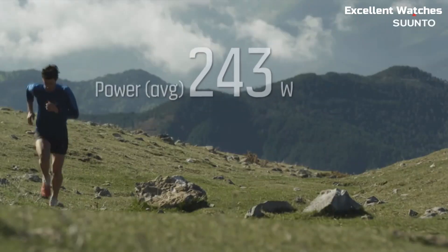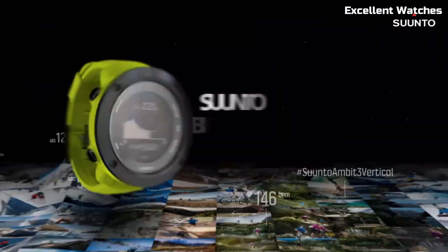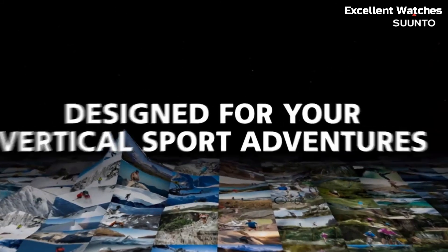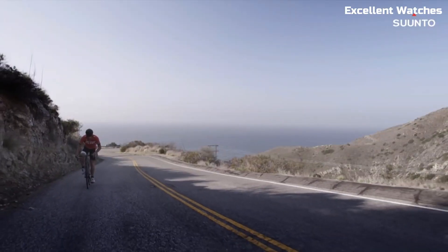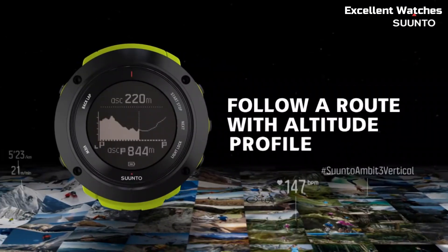The Ambit 3 connects to smartphones, allowing for data syncing and notifications on the go. With a long-lasting battery life and water resistance, it's a reliable choice for outdoor activities. The Suunto Ambit 3 is more than a watch — it's a versatile tool for those seeking peak performance and adventure.